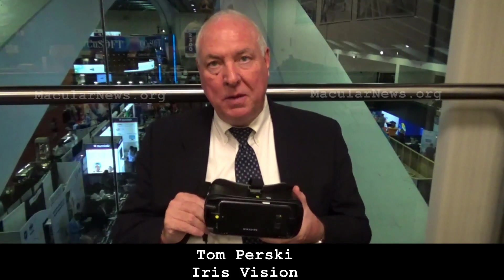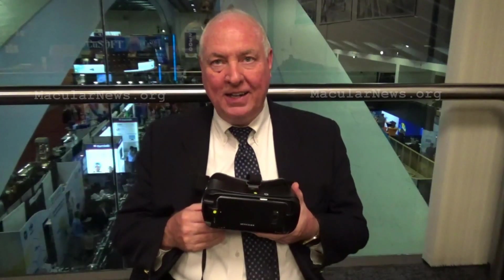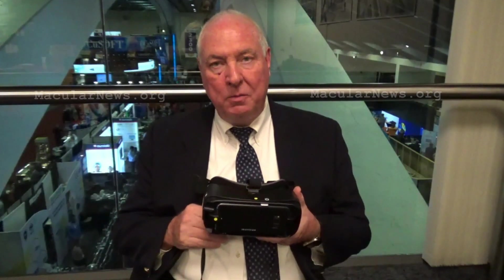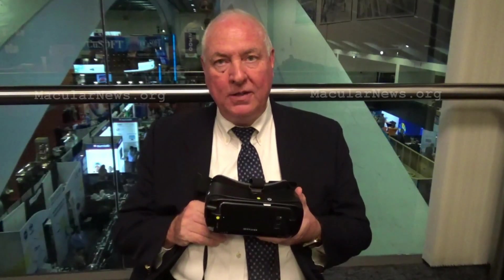We've been an honoree at the Consumer Electronics Show Award for virtual reality, and we have the backing of the National Eye Institute. We're proud to bring what we feel is the leading product in the wearable market.